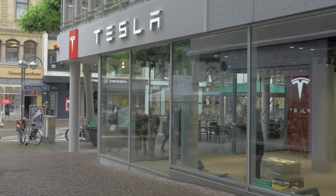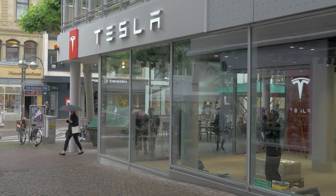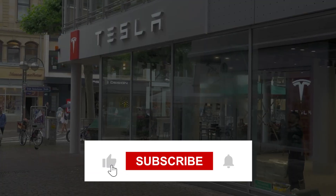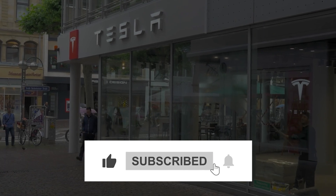What's your take on these Tesla cars? Let us know in the comment section below. It's time to end today's video — press the like button and subscribe to our channel for more interesting stuff. Peace out.